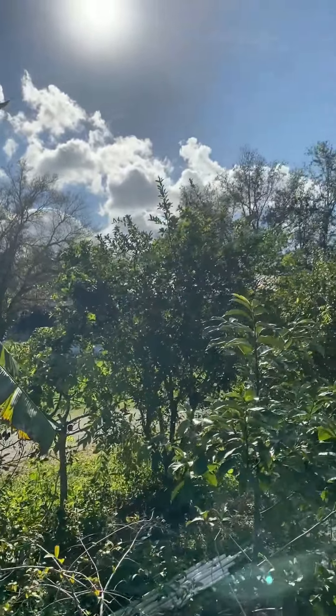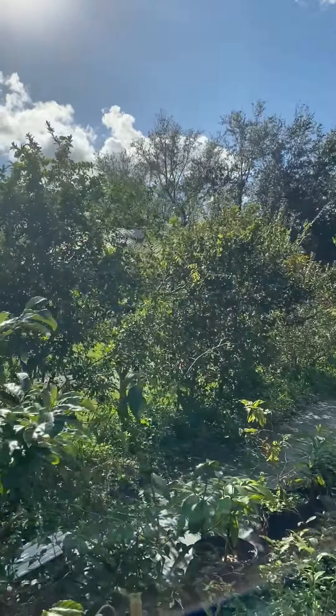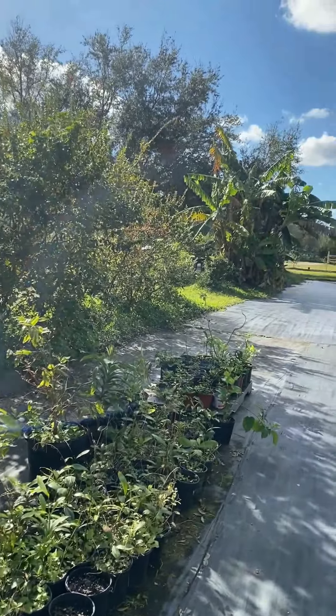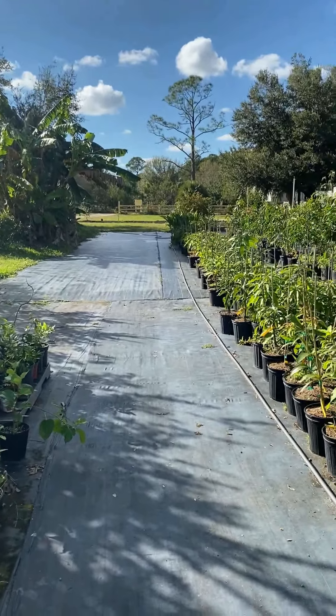A lot of mango trees in a wide variety — maybe 30 to 40 different types of mangoes. Definitely a lot of different types of mangoes to carry.